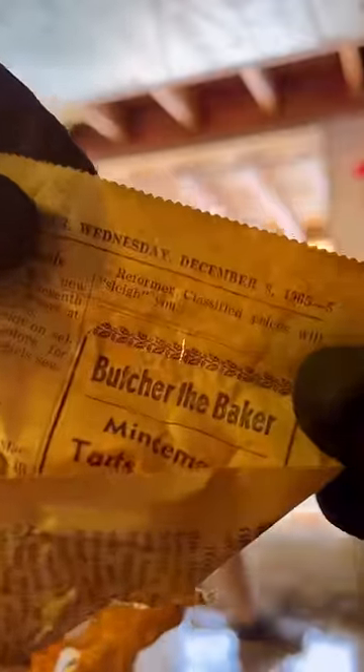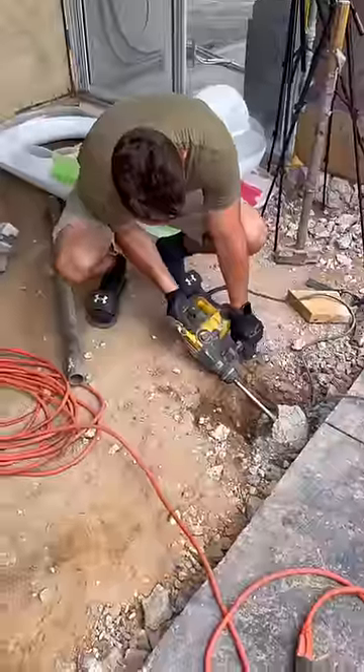We solved the mystery from our last video about the year of the newspapers — it was 1965. If you guys guessed that, let me know!